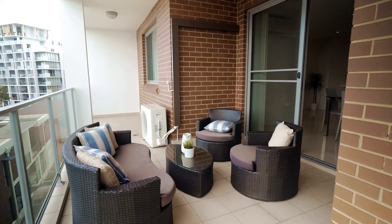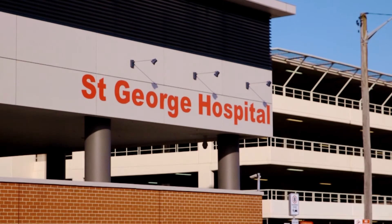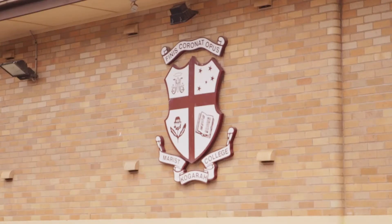If you're downsizing from a home, you'll love the single level living with wide open views, located just moments to St George Hospital, Kogarah train station, shops, cafes and schools, which are also conveniently located nearby.